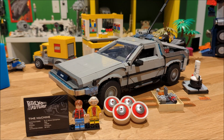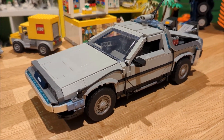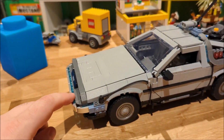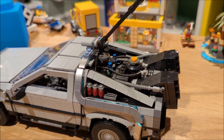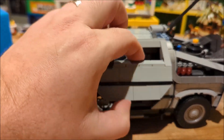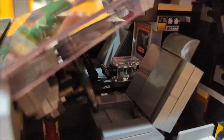First up we have the time machine, also known as the DeLorean from Back to the Future. It has all the iconic design cues just like in the movie, with the light bar for when it's traveling through time, as well as all the components in the engine bay. Inside the car it has the iconic suicide doors, the dashboard with the time-setting stamps, and the flux capacitor.